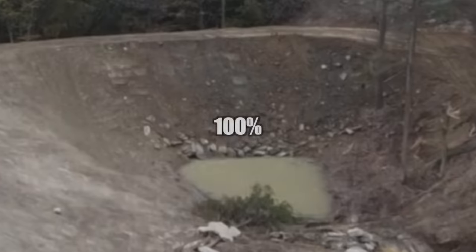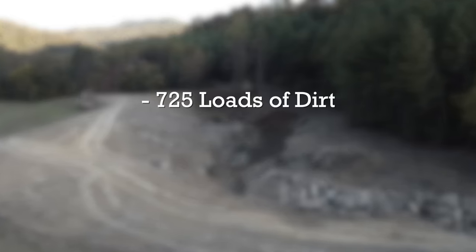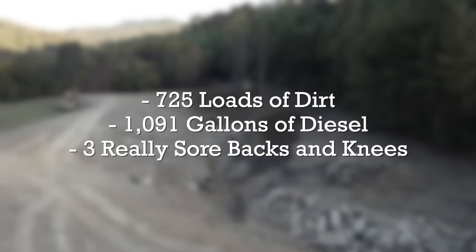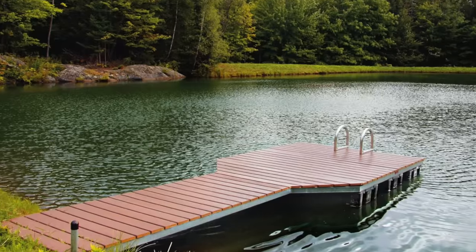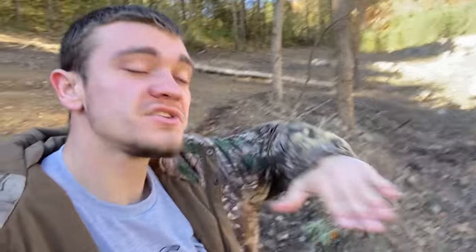After day 15, the pond dam is 100% complete. Totaling it all up: 725 loads of dirt, 1,091 gallons of diesel, and three very sore backs and knees. The dam is done — but the ultimate pond is far from complete. We still need to build more structure, add a zip line, stock the fish, build the dock, and yes — add a houseboat. Comment below what we should name this pond. Next video I'll pick a winner and send free merch to whoever comes up with the name. Click over here if you want to see the land development as we turn the 200 acres into the ultimate hunting land.